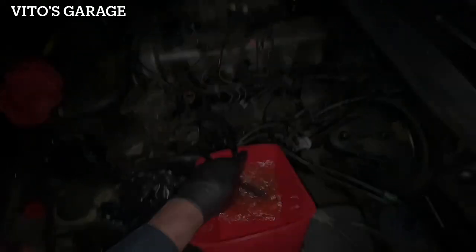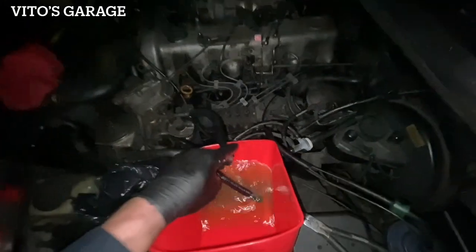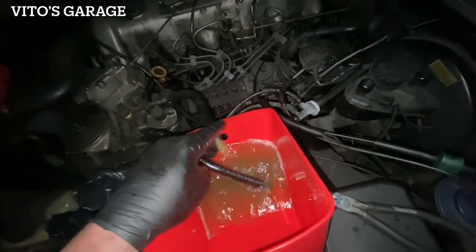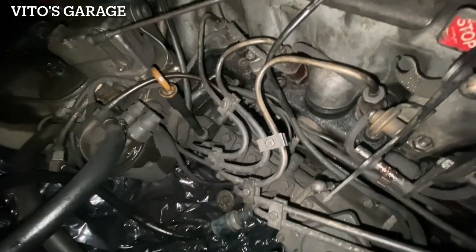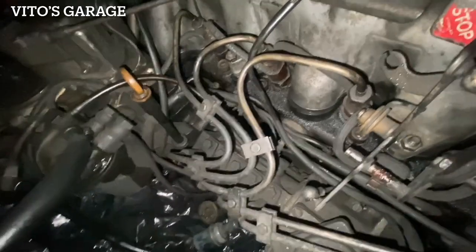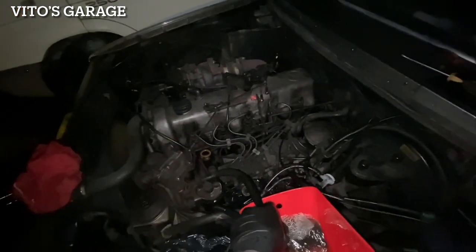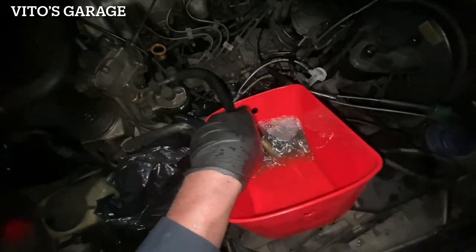Now we're running diesel purge from it. That's pretty dirty already - wow. Pretty dirty.